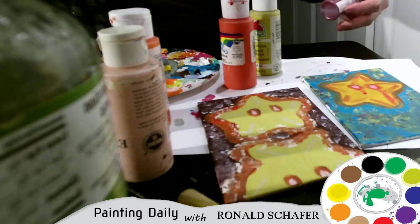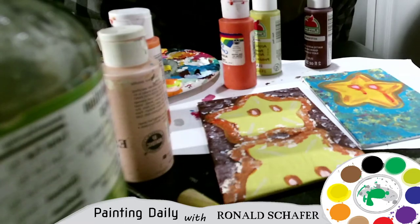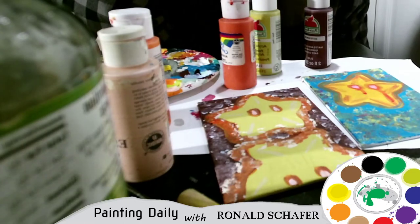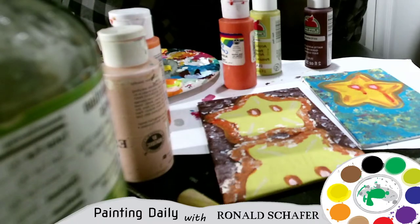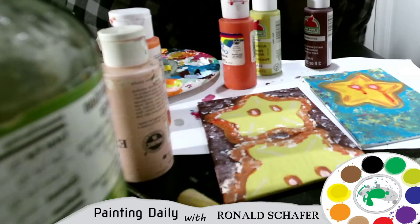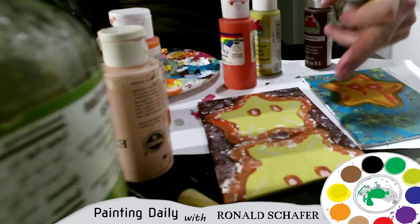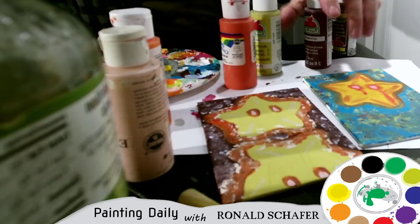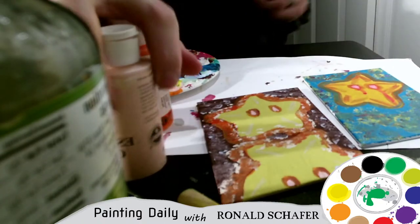I didn't use barn red. There was one other color — I don't know where it went. Oh, here it is, it's upside down — chocolate bar. Chocolate bar was the main background. Anyway, sorry everybody missed the stream.